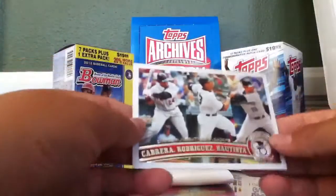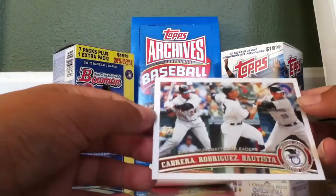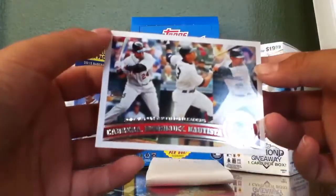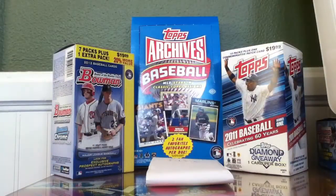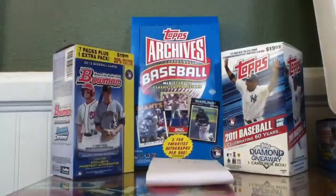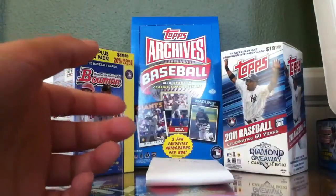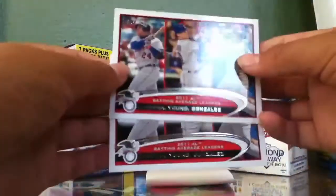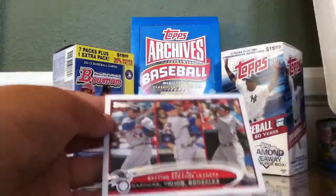2010 American League batted in leaders - Miguel Cabrera, Alex Rodriguez, Jose Bautista. Miguel Cabrera Topps Town, Miguel Cabrera Golden Moments insert, and two leaders - Miguel Cabrera, Young and Gonzalez, and then the same thing again.